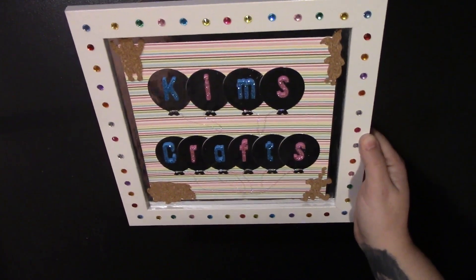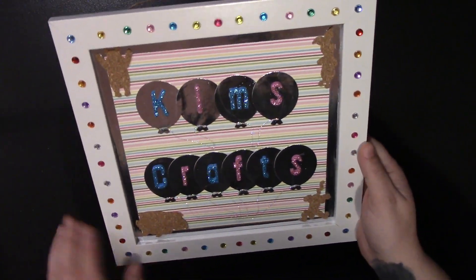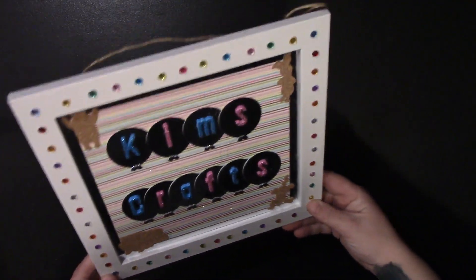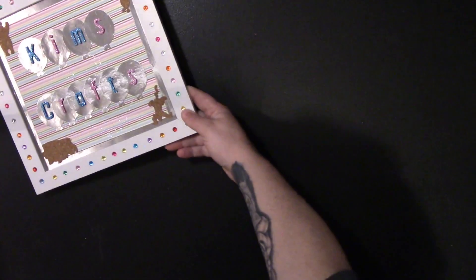The first thing you guys have probably noticed — I've changed my picture on my YouTube, and it was this frame that Melanie made. She sent me a picture and I've changed it to that, so I'm going to hang that in my craft room. It's absolutely beautiful. You're so talented Melanie, so thank you for that.